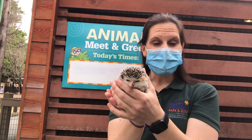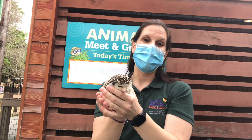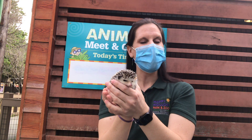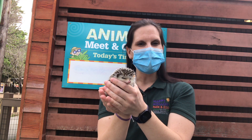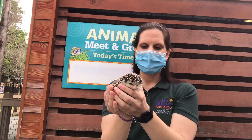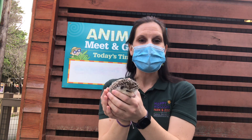As you might have guessed by their name, African pygmy hedgehogs or African four-toed hedgehogs are not native to the Bay Area — they come from Africa. What probably happened is somebody had a pet hedgehog that escaped. We're actually not allowed to have these guys as pets in California, which is why he was rehomed to us here at the zoo as opposed to adopted out.